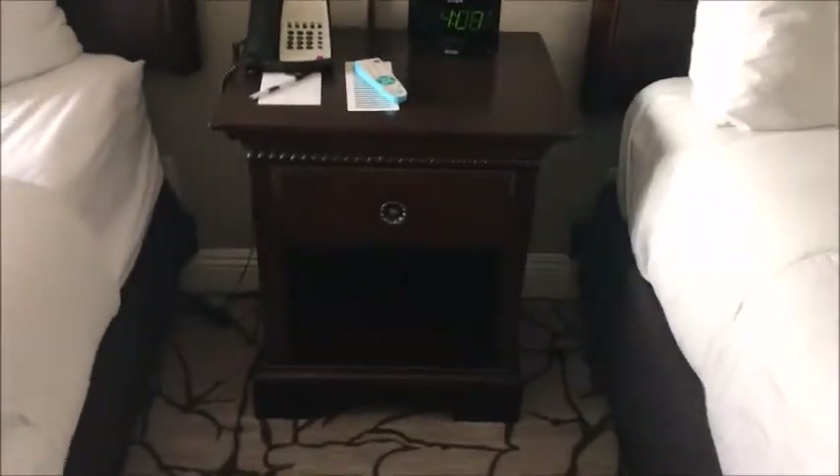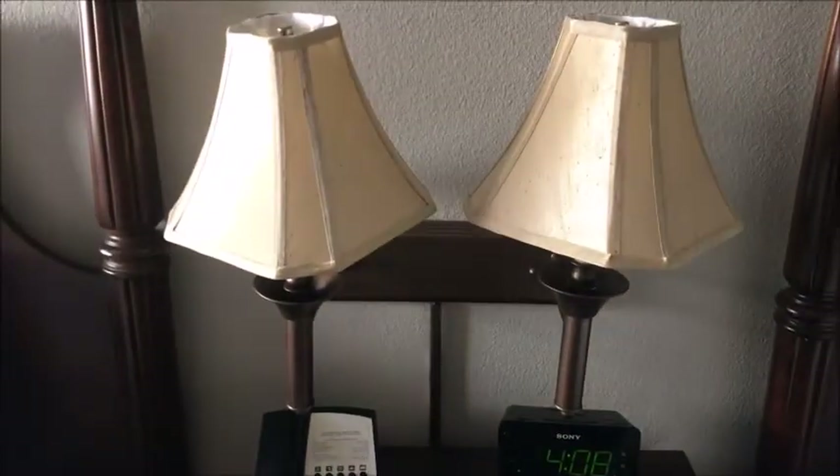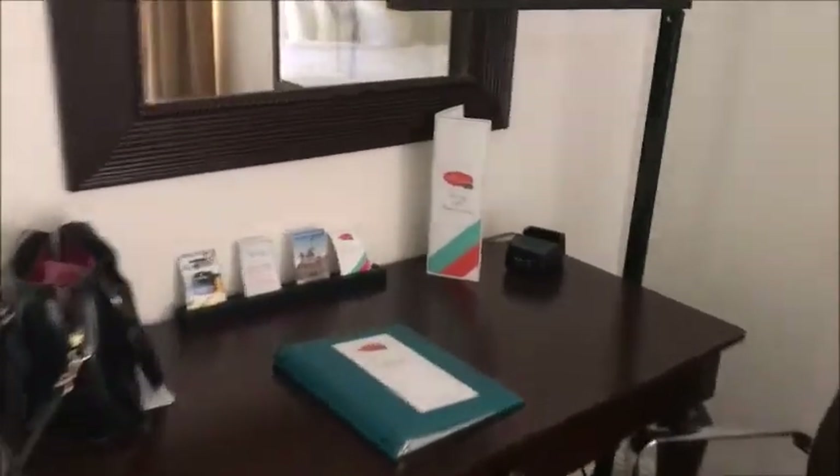In between the beds there is a little nightstand with a drawer and some reading lamps. I always want to point out the outlets — there are plenty right here with a couple of USB ports, and a couple of extra outlets at the desk as well.